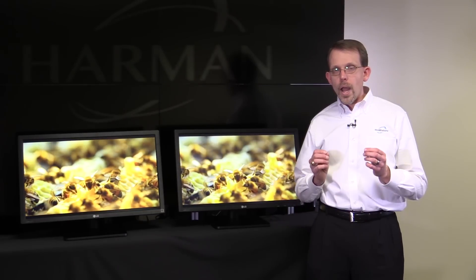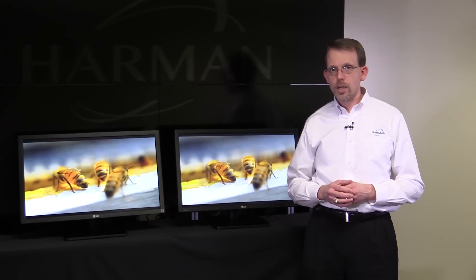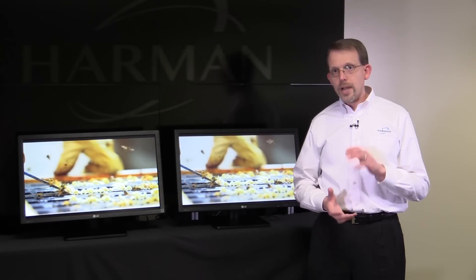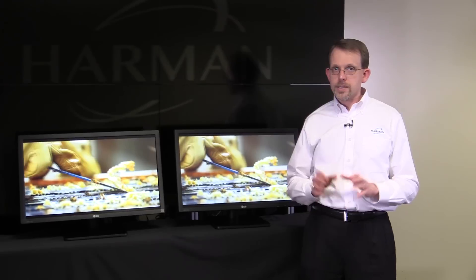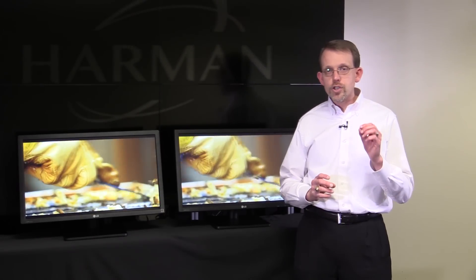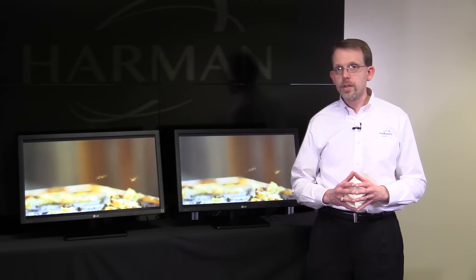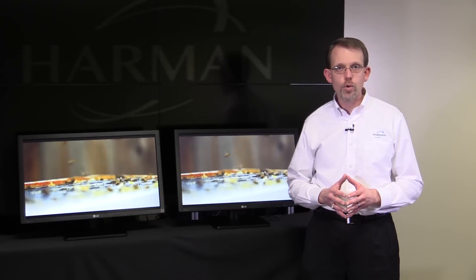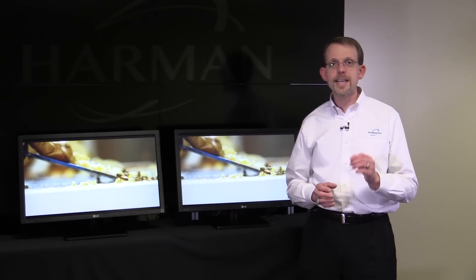The SVSI 4K products use JPEG 2000 as the codec to compress that video below a gig. This is the same codec used by the digital cinema industry, and it allows us to get very good quality video with low latency. To truly appreciate how good this is, you really have to see it to believe it.